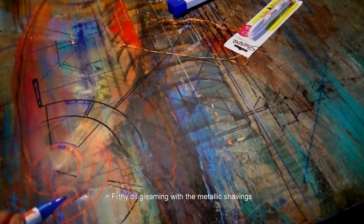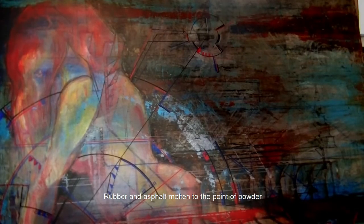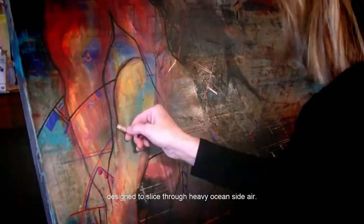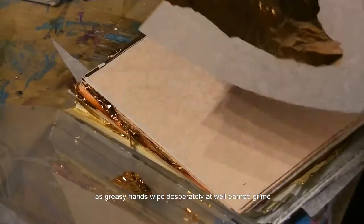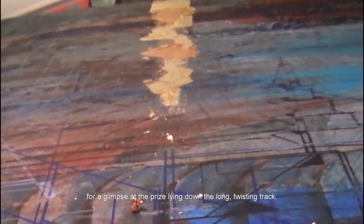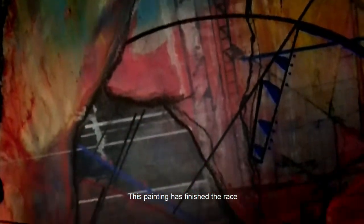The filthy oil gleaming with metallic shavings of machinery pushed through its limits, rubber and asphalt molten to the point of powder vignetting the edges of sexy curves and delicate lines, designed to slice through heavy oceanside air. Canvas holding as taut as aluminum riveted to cold steel, as greasy hands wiped desperately at well-earned grime for a glimpse at the prize lying down the long, twisting track. This piece ignored all yellow flags and powered through to overtake itself through the final straightaway. Inspired by racing — this piece is tuned to turn heads. This painting has finished the race.